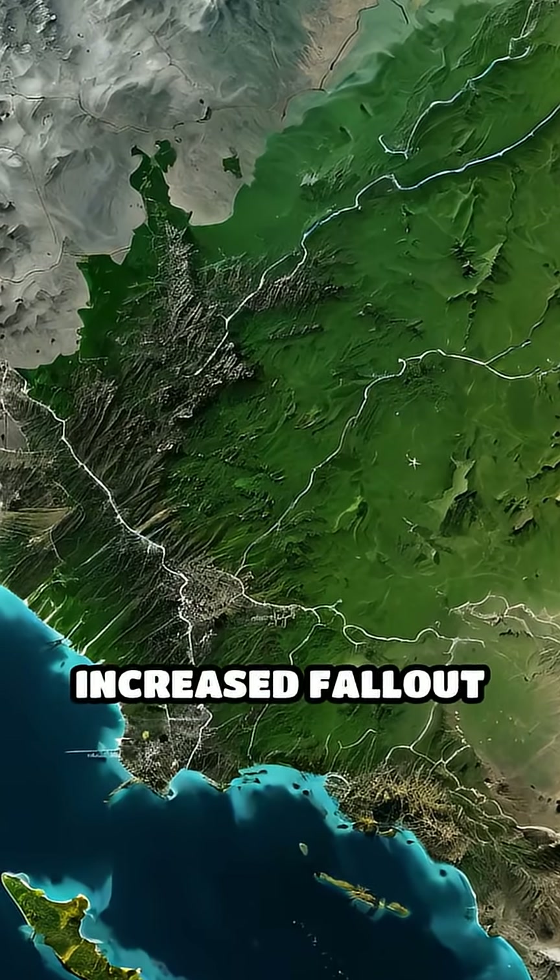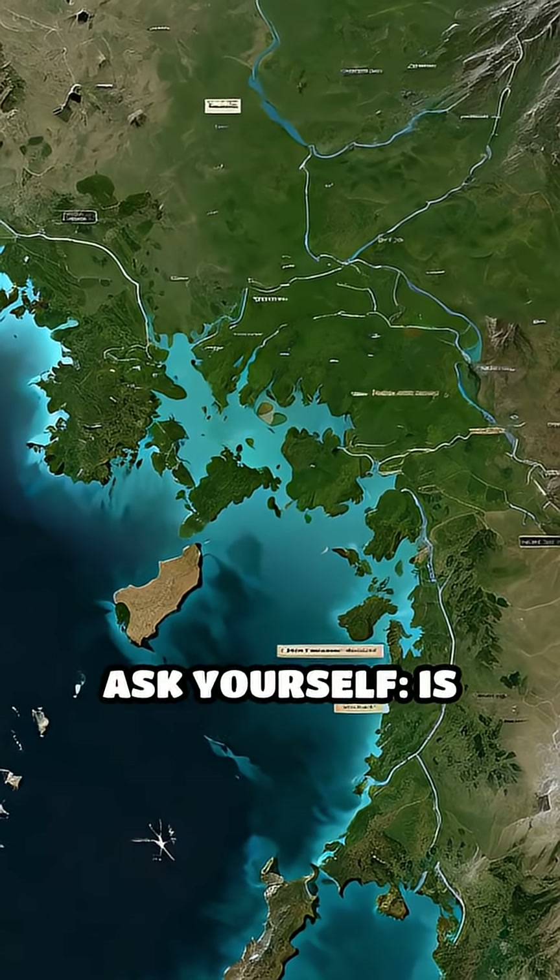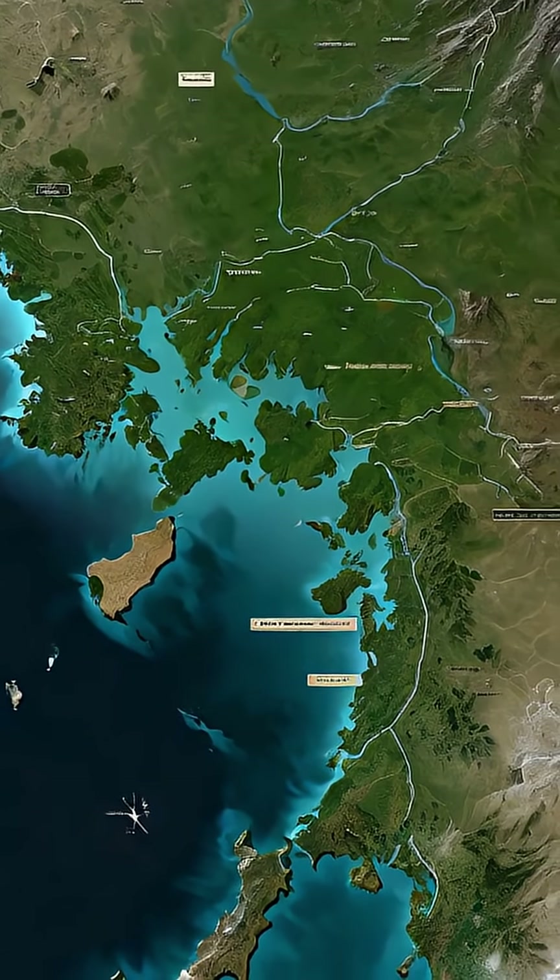With satellite images confirming increased fallout risk zones after the Eastern Europe escalation, ask yourself: is your next meal truly safe? Page 11.